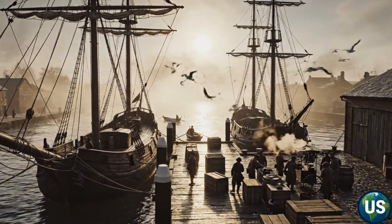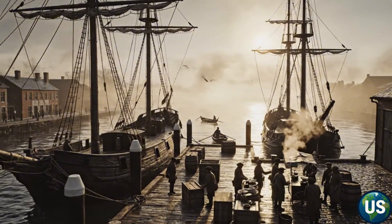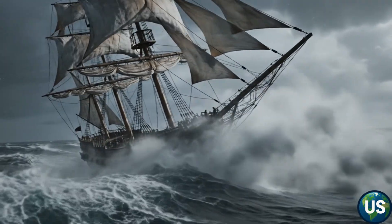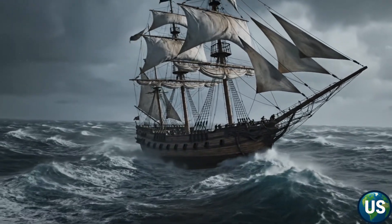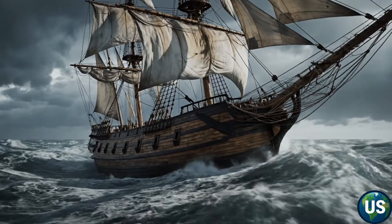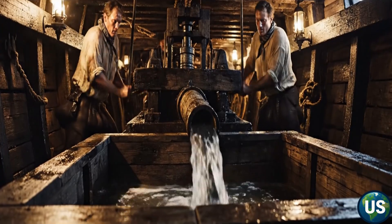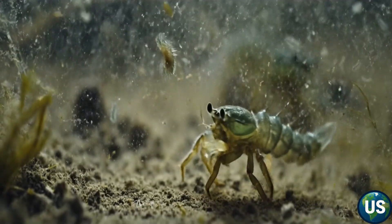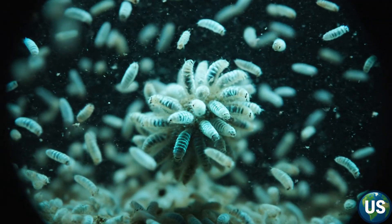The story of the green crabs' invasion of America begins over two centuries ago. In the early 1800s, ships crossing the Atlantic carried seawater in their ballast tanks to stabilize their voyages. Hidden in that water were thousands of tiny green crab larvae — invisible passengers on a one-way trip to a new world.